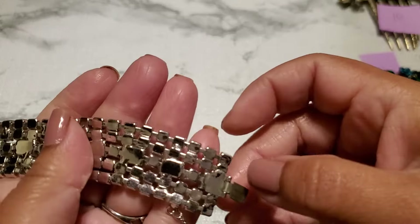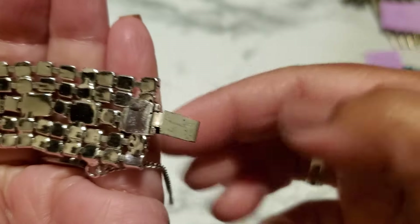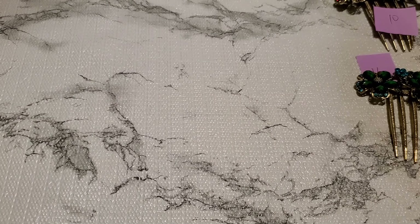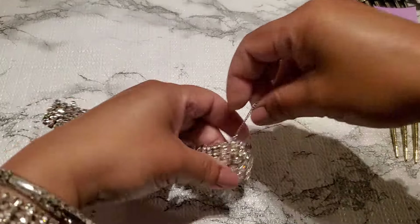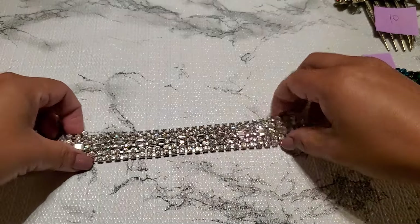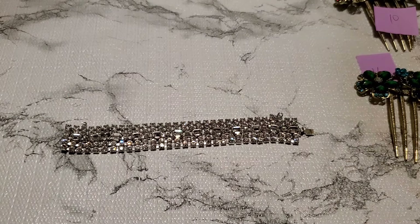And then number fifteen. Is this beautiful? I'm not sure if this is genuine Austrian crystal or not. Look how beautiful — this is how it looks like in the back. They look like... it's $18. Look at the shine in them. It's gonna be $3 for number fifteen. That one is really, really pretty.